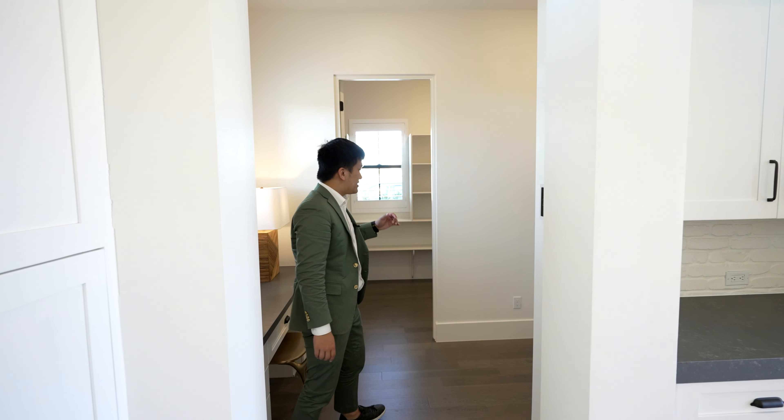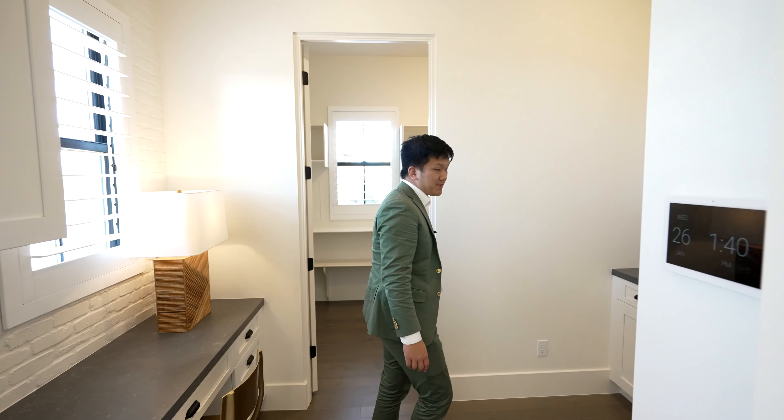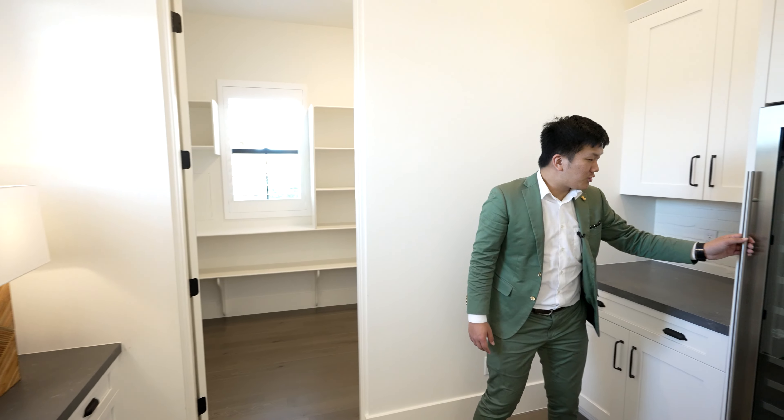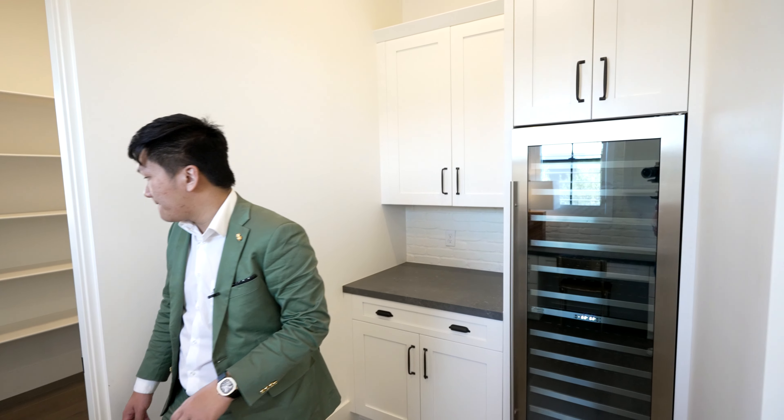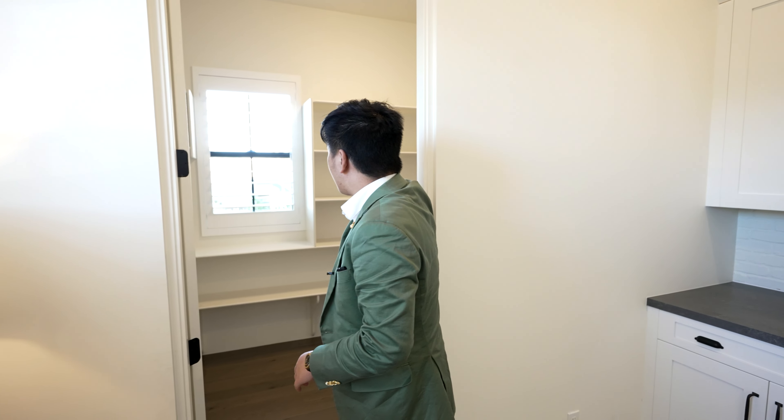Making our way over here, you can see your pantry. But before you get to the pantry, you have a wine cooler on the right with the same gray tile finish on the countertop. And then you have that pantry looking into the garage area.